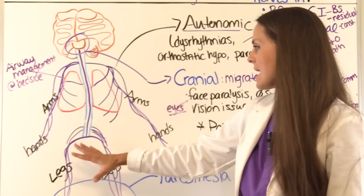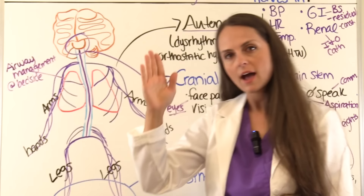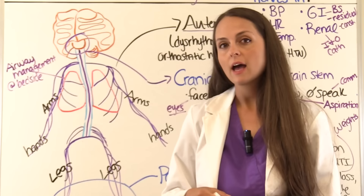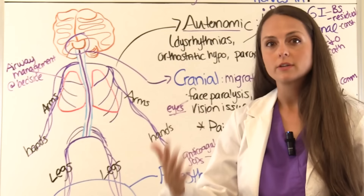As it progresses, GBS tends to hit its peak in about two weeks — that's when the worst signs and symptoms happen. After that, remyelination starts to occur and the patient slowly gets better, with symptoms subsiding. However, it takes about one to two years for the patient to return to their baseline, given all the damage from being paralyzed.